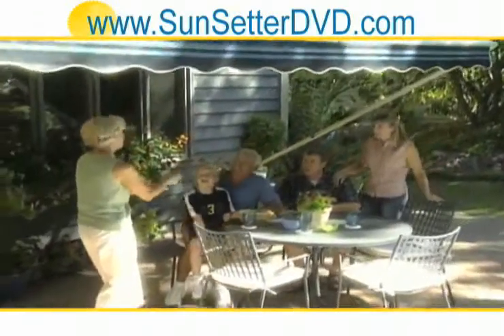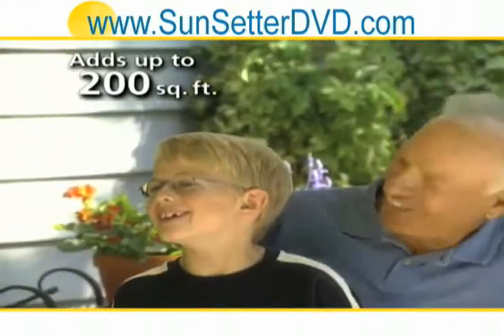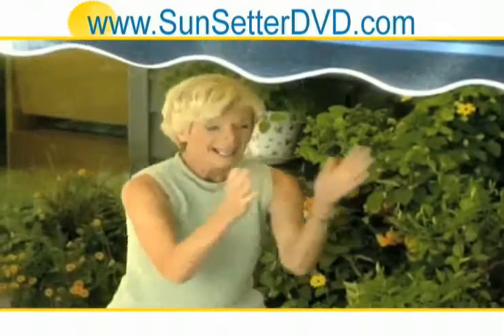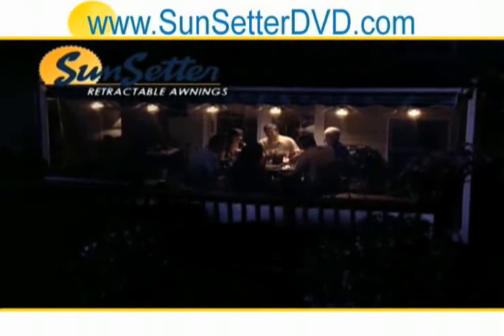You'll quickly find your Sunsetter Awning creates the most popular living space in your home. It also gives you up to 200 square feet of functional outdoor living space at a fraction of the cost of a fixed structure. With a Sunsetter Awning, you'll get more enjoyment out of your backyard, rain or shine.